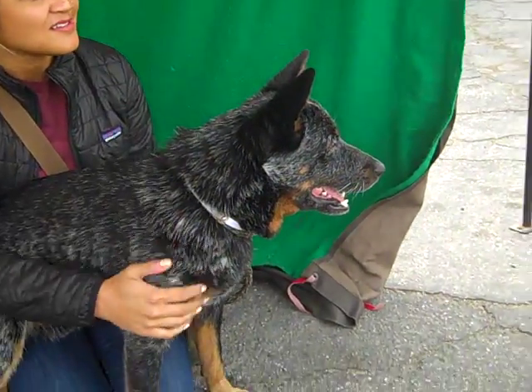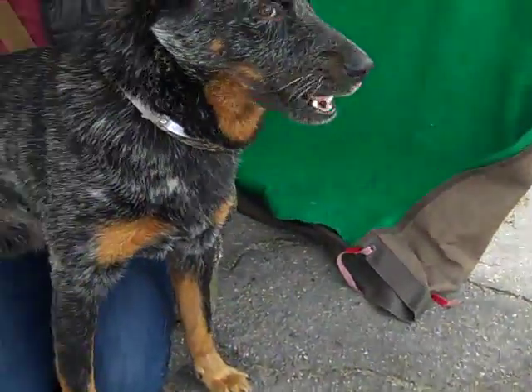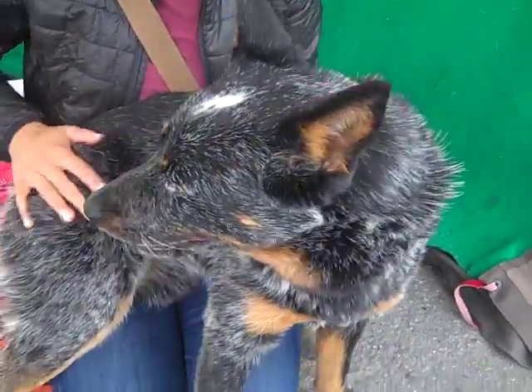He's just going to make an awesome companion and a great family dog. So come on down and meet Bandit at the Baldwin Park shelter today and see this gorgeous boy for yourself. There he is — look at that beautiful face. Oh, he's beautiful. What a sweet boy.